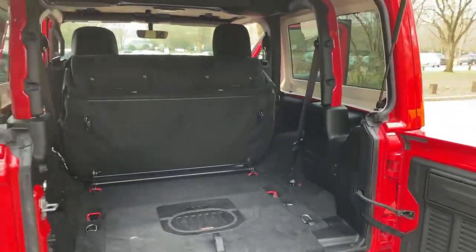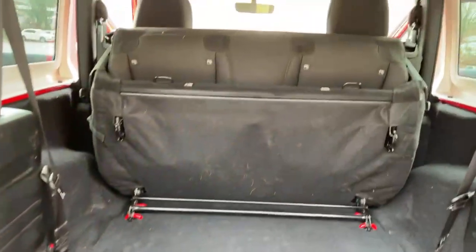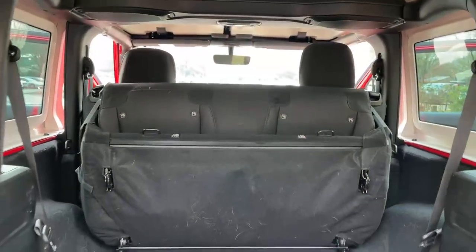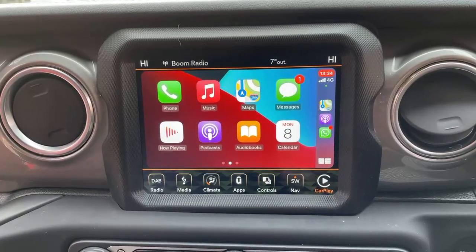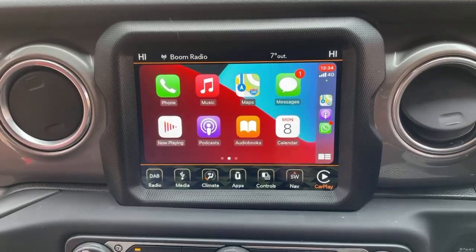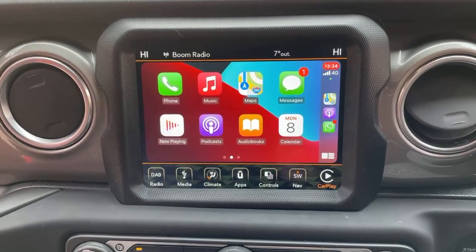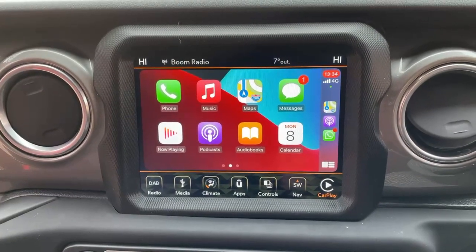The rear seats flip and fold forward to give you more space and can be removed altogether. This vehicle also has Apple CarPlay and Android Auto to give you access to all available apps from your phone to the car screen by plugging into the USB port. Satellite navigation apps are available along with messaging, WhatsApp, podcasts, and audiobooks.